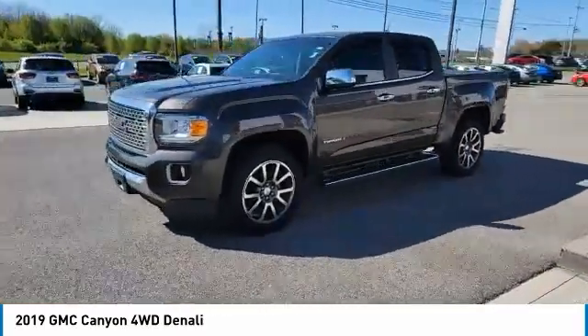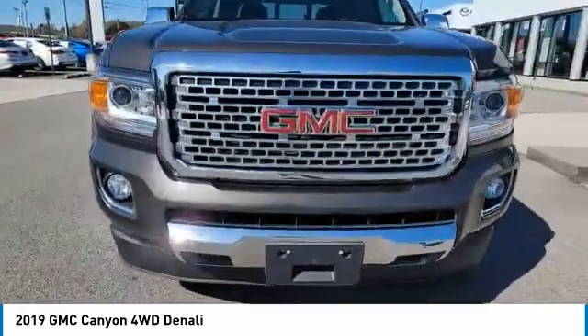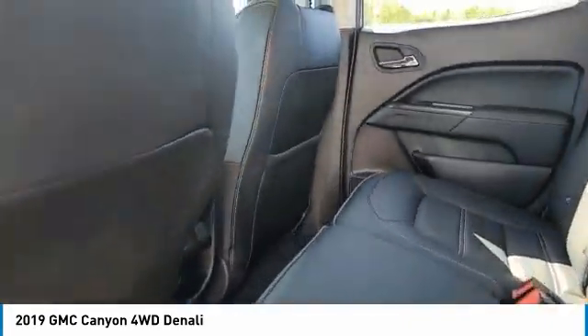Here are some of this vehicle's great options: sliding rear window, bed liner, aluminum wheels, running boards, heated side mirrors, traction control, daytime running lights, remote keyless entry, fog lights, and headlights auto off.